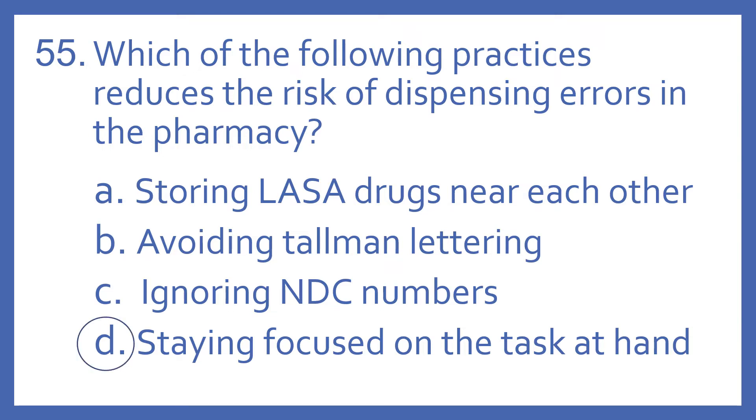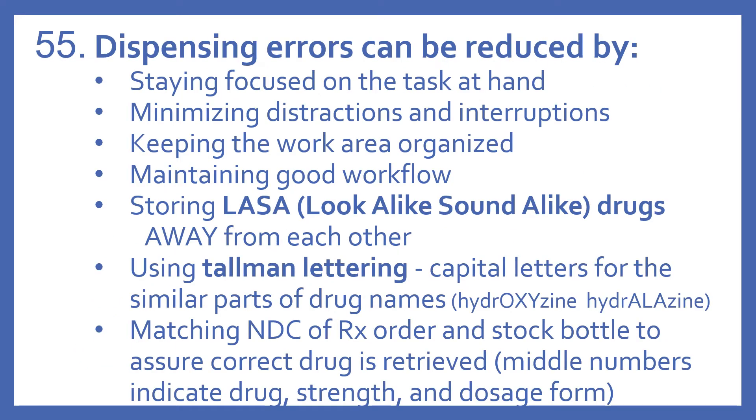The answer is D. Staying focused on the task at hand reduces the risk of dispensing errors in the pharmacy. Dispensing errors can be reduced by staying focused on the task at hand, minimizing distractions and interruptions, keeping the work area organized, and maintaining good workflow.